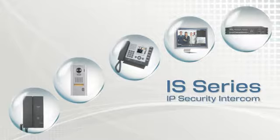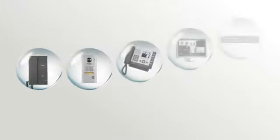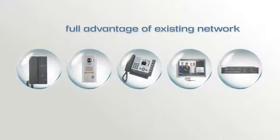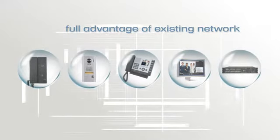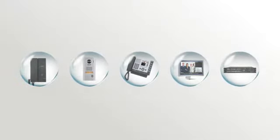Introducing the IS-Series IP Security Intercom from A-Phone. It's the video intercom system that can take full advantage of your existing network infrastructure, often without the need for additional wiring or peripherals.